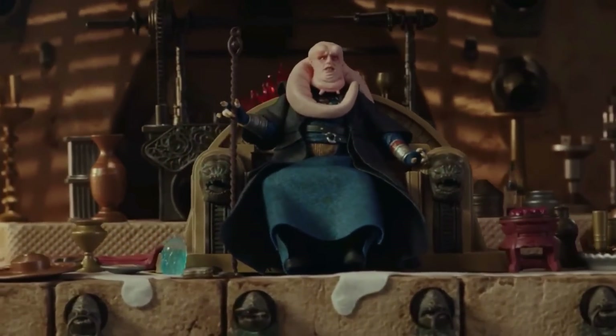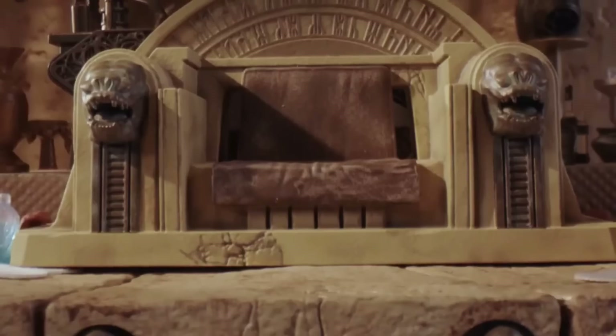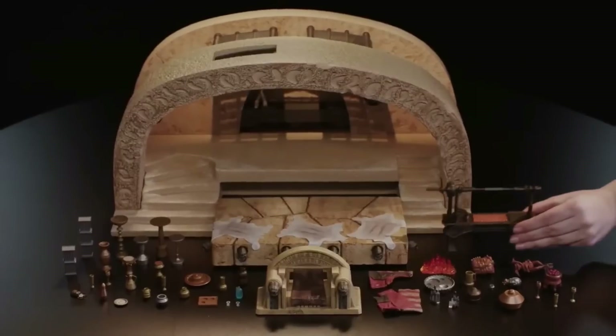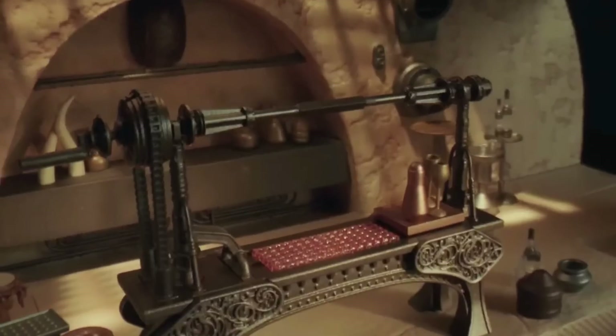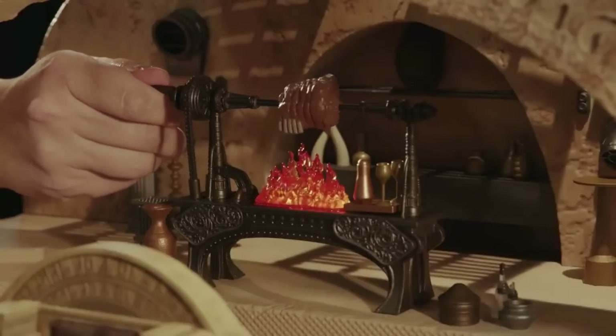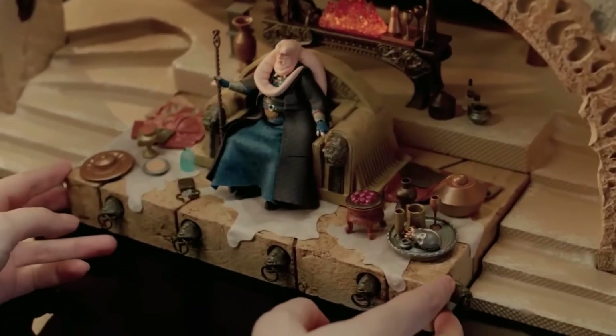Welcome to my television home action figure news. Today we're going to talk about that fantastic playset — the Boba Fett throne room, and you can see Bib Fortuna sitting on the chair. It is $229 and is sold through Hasbro Pulse, so it's available in the US, Canada, and the UK, and it's also coming to the EU as well, which means it'll be available in Germany and potentially France.